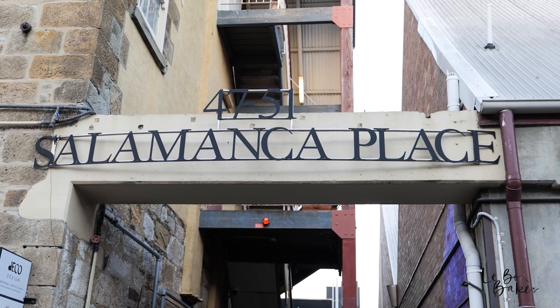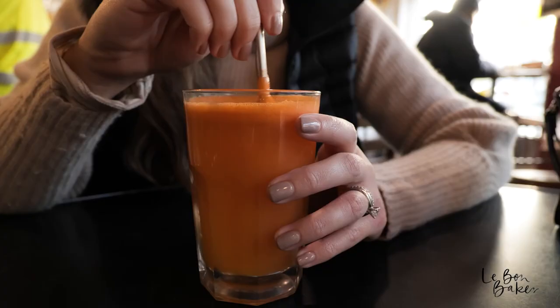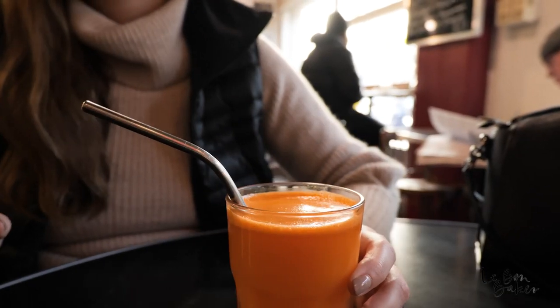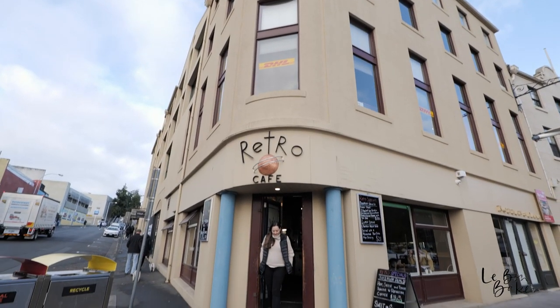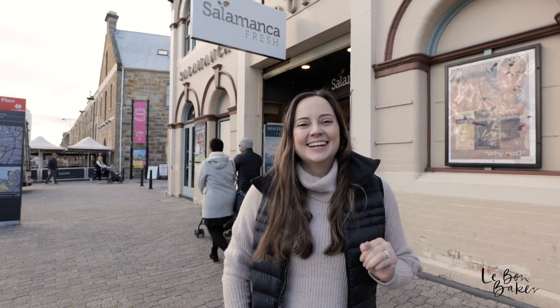Good morning, Day 2. Just woken up in Hobart. We have stayed in Salamanca Place and just had breakfast at Retro's across the road — got some scrambled eggs and a nice freshly squeezed juice. Today we're going to hit the road and head to Cradle Mountain. Super excited. But before we pick up our van, we've got a few bits and pieces to pick up, some snacks for the trip.